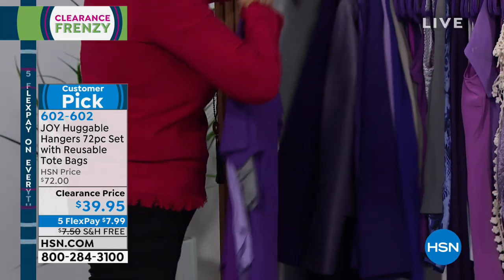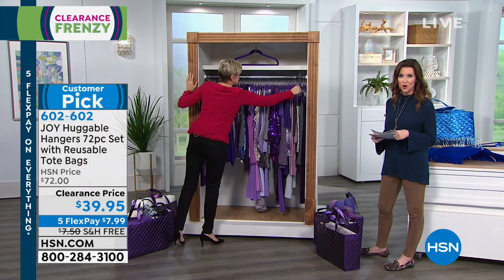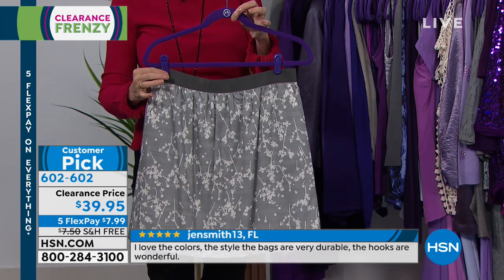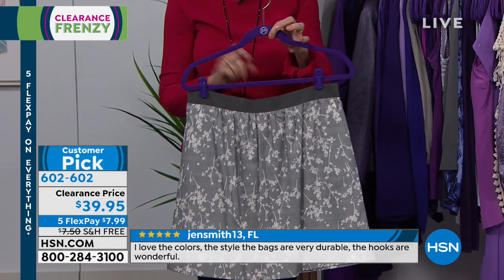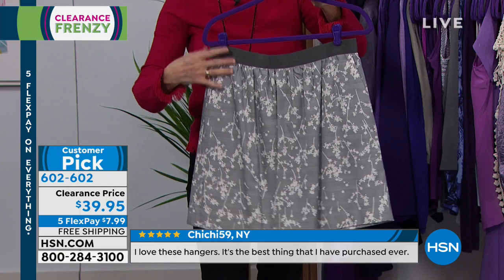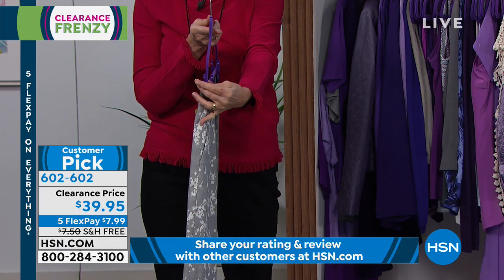We do have additional sets of cascading mini hooks — a 24-pack is $5.95 on clearance. You're also getting a dozen spring action clips, and 36 of the suit or pant hangers with the bar. You simply clip your little clips onto the bar to hang skirts, jeans, and shorts — all without creating any bulk.